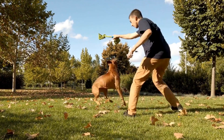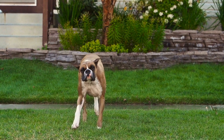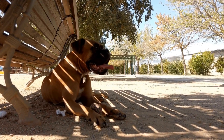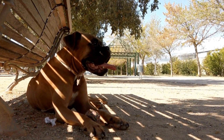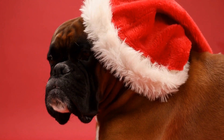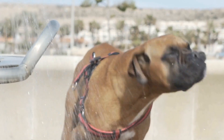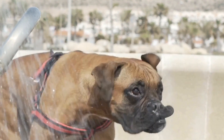In addition to strength and endurance training, boxer dogs can also assist in enhancing mobility and balance. These dogs have a natural inclination to be alert and agile, making them great companions for activities that require individuals to work on balance and coordination. For example, individuals can practice walking or standing on uneven surfaces while holding onto the dog's leash for support, or engage in games involving catching or throwing a ball to improve hand-eye coordination. Overall, these physical activities are not only beneficial for physical functioning but also provide individuals with a sense of joy and motivation.